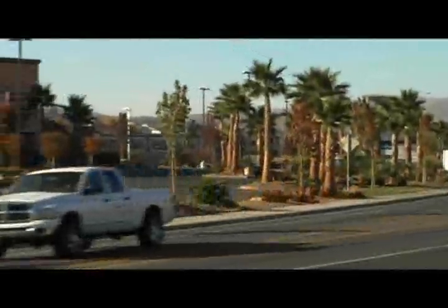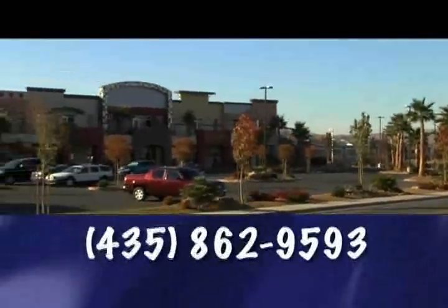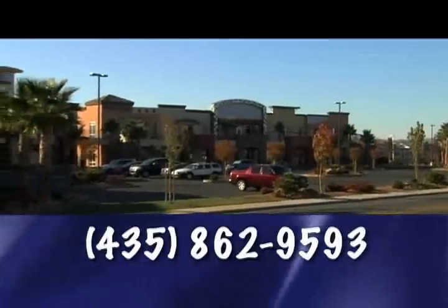Endless Summer Tans is located on Riverside Drive in the Rio Plaza. Call 862-9593 for your custom airbrush tan today.